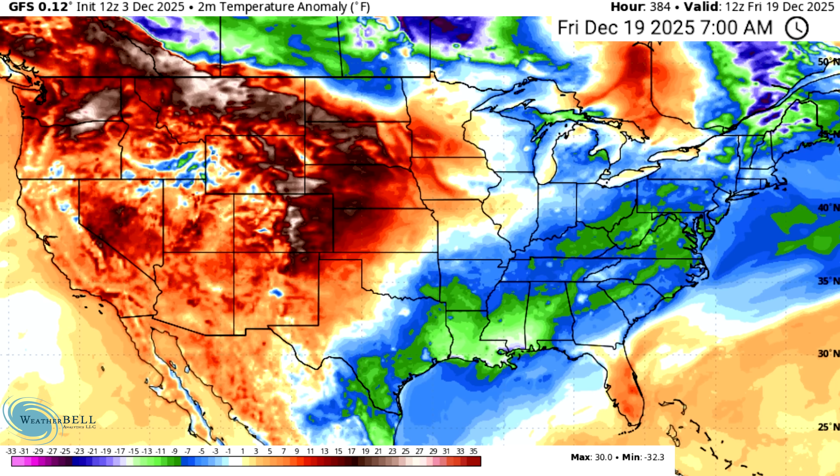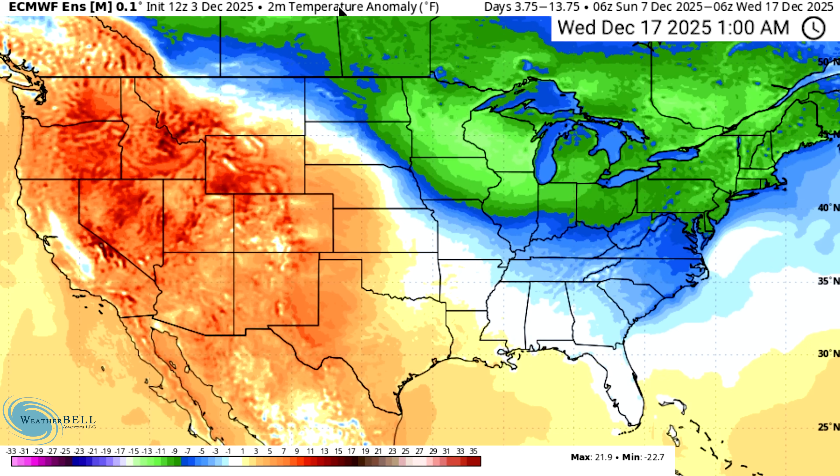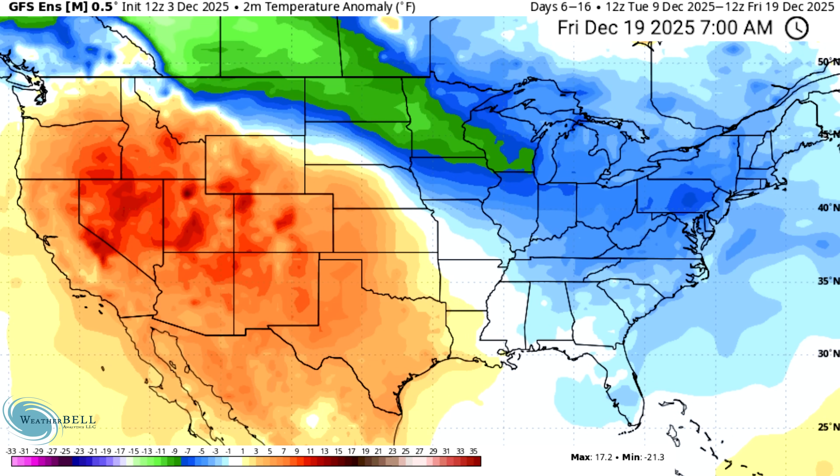Both models look more optimistic than yesterday for continued cold temperatures. Things go beyond even what the models are showing — the sudden stratospheric warming event and the MJO are lining up to give us confidence in the medium to long range that we will see more cold than warmth overall in most of the central and eastern United States, and with that will likely come a lot of snowfall opportunities. The European ensemble model for the 7th through 17th shows the vast majority of members agreeing on warmer in the west, colder in the east. The GFS ensemble for the 9th through 19th is very similar. Everything looks great for cold and snow lovers.